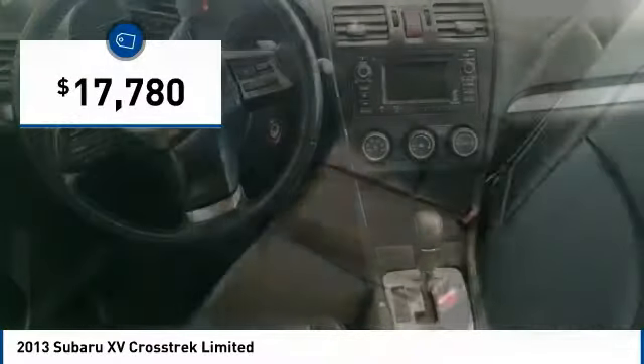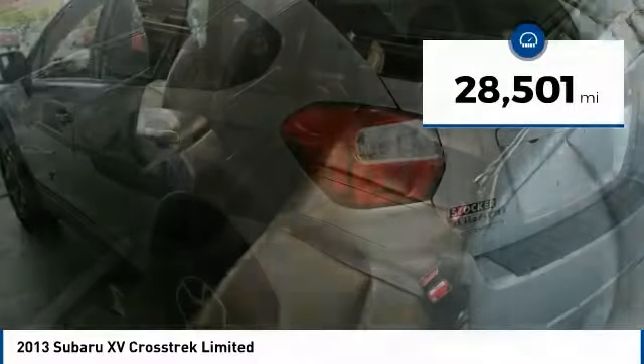And is priced below $20,000. This vehicle has less than 30,000 miles.